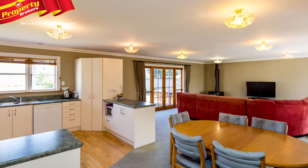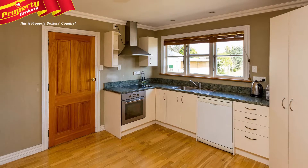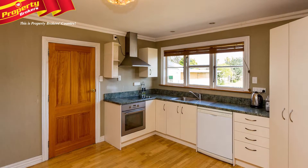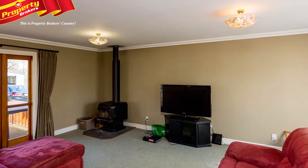This home offers the ideal setup for wonderful entertaining, with the generous living area which comprises a modernized kitchen, dining and lounge area that all seamlessly flow into one another and are heated by a wood burner.